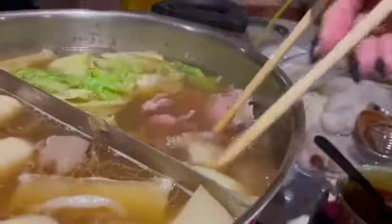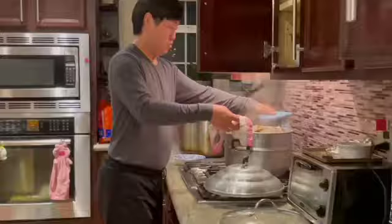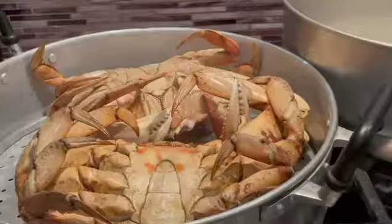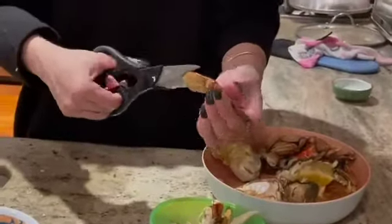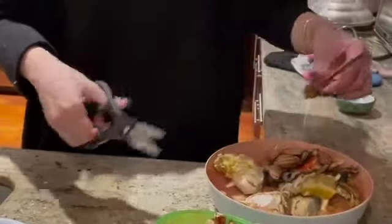Here's meat being flash cooked in the stew pot. The crab has finished steaming. My sister is cutting it up so it's easier for us to eat.